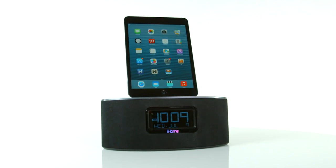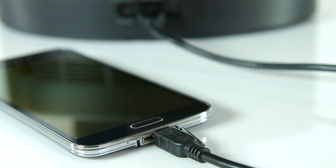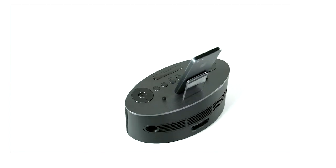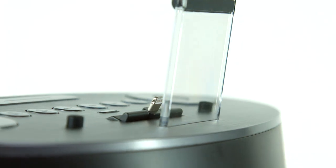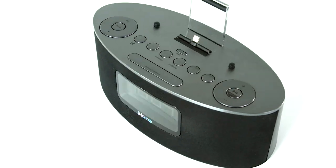Start and end your day fully charged and on time with the IDL46 from iHome. The dual charging stereo FM clock radio features an 8-pin lightning dock connector designed to charge and play the latest iPod, iPhone, and iPad without missing a single beat. With the newly designed IDL46, convenience has never looked or sounded better. Its elegant elliptical shape and active stereo speakers make the IDL46 the new premium audio solution from iHome that will fit any lifestyle.